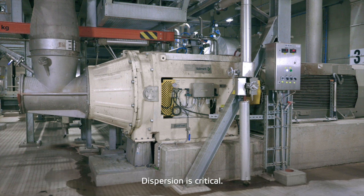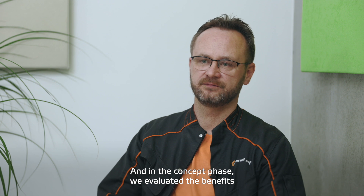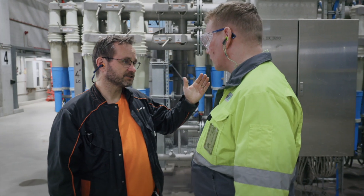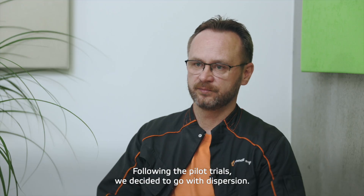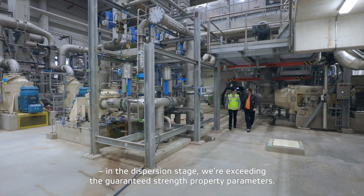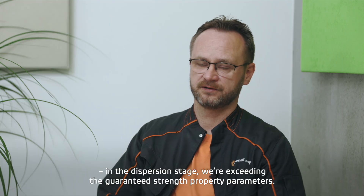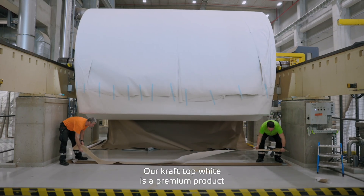Dispersion is one of the crucial things. In the concept phase, we were evaluating the benefits between long fraction refiners versus dispersion. According to pilot trials, we decided to go with dispersion. Looking back, I would say that was a good decision — on the dispersion stage we exceed the guaranteed parameters regarding the strength properties.